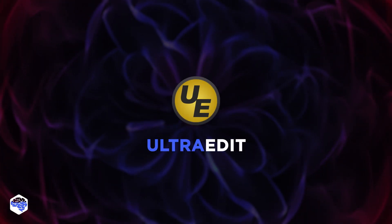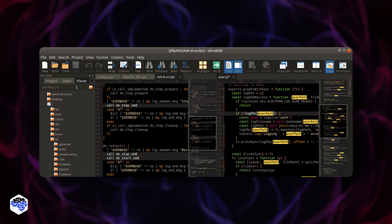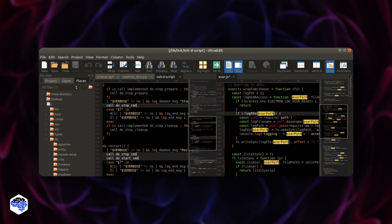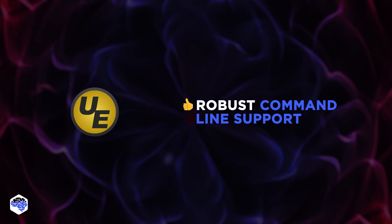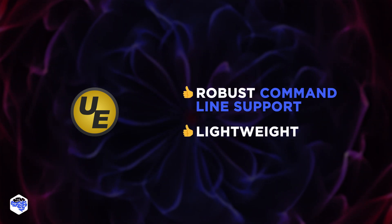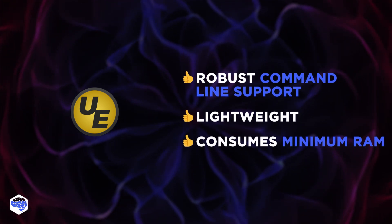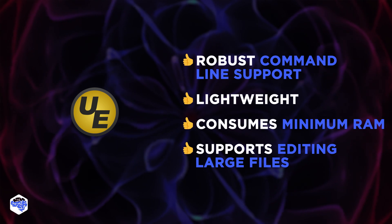The third paid option is UltraEdit. It's available for cross-platform editing on a single license and integrates with other apps via robust command-line support. Additionally, it's lightweight yet robust — the editor uses disk-based text editing to consume minimum RAM, yet it still supports editing large files.